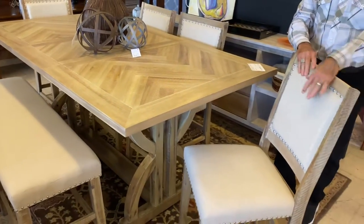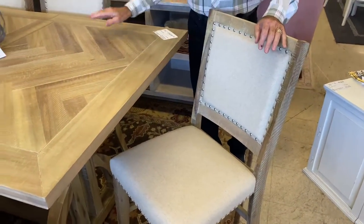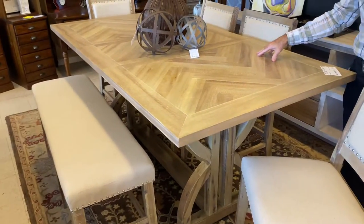It comes with the four chairs done in the linen, which I truly love, and the bench over here. So if you like that look, we have it here in the Roswell location. You can also check it out online at southerncomforts.com, where we give you 10% savings shopping online.